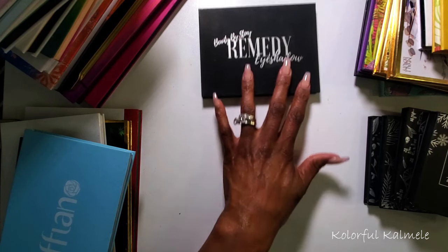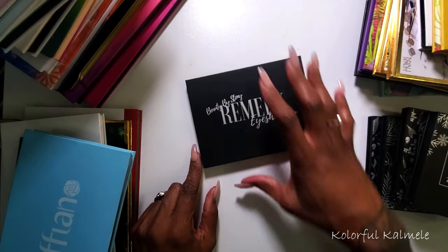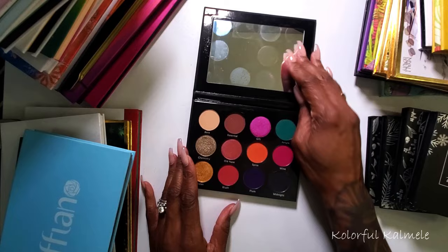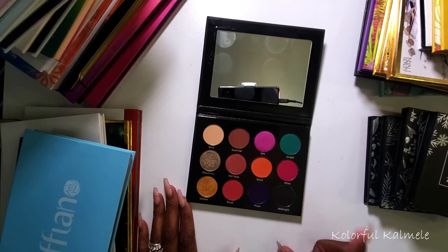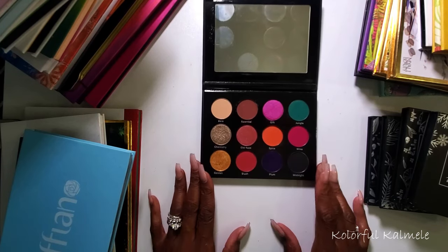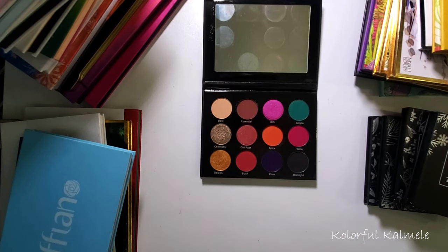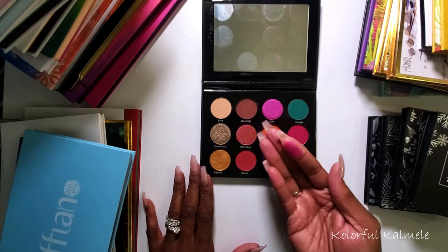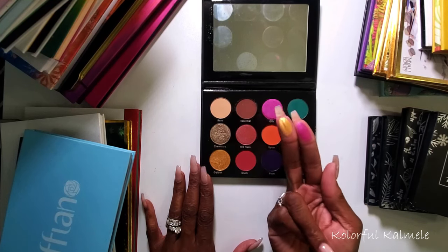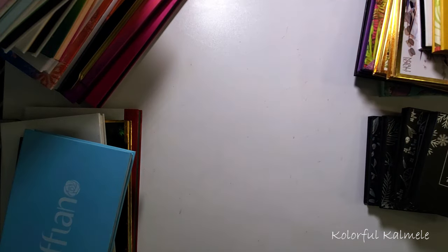This next palette is Beauty by Stony — the 'Remedy' eyeshadow palette. This is actually really pretty; I bought it when it came out and they also sent me one for PR years ago. It's a decent palette, these colors I have a million times over of course, and the quality — that's pretty but this pink, not so much. So I'm going to go ahead and declutter this one.